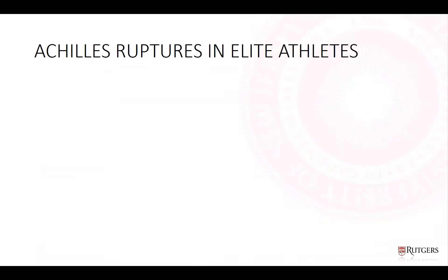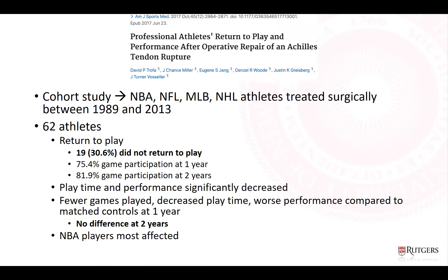Regarding Achilles tendon ruptures in elite athletes: a TROFA study in AJSM in 2017 examined professional athletes' return to play and performance after operative repair, covering the four major sports from 1989 to 2013. About 30% of athletes treated for Achilles tendon rupture did not return to play. Game participation was about 75% at one year and 81% at two years. Playtime and performance significantly decreased across the board, less so in MLB players and more so in NBA players. There was no performance difference compared to matched controls at two years, but it is a long recovery.